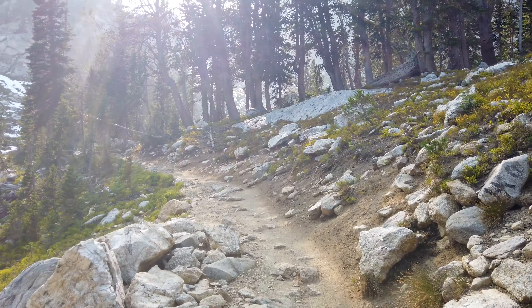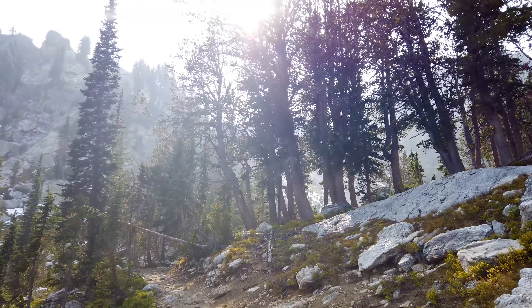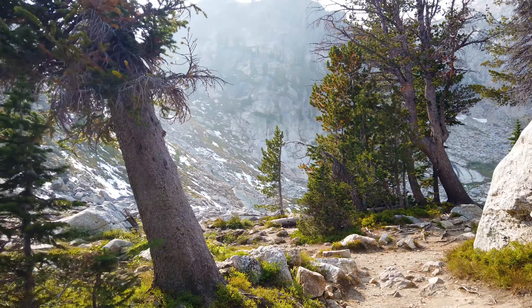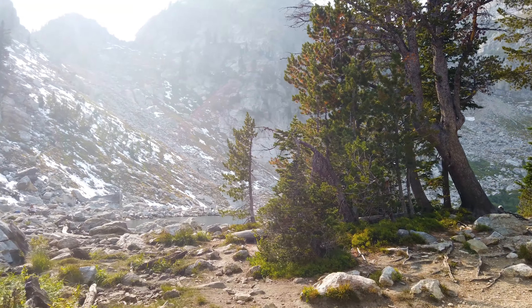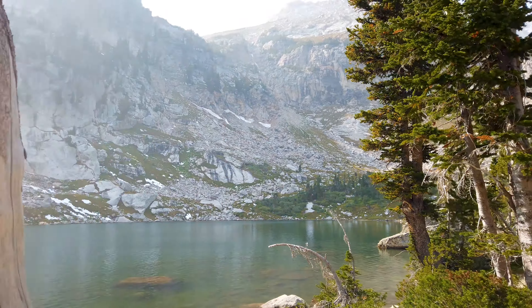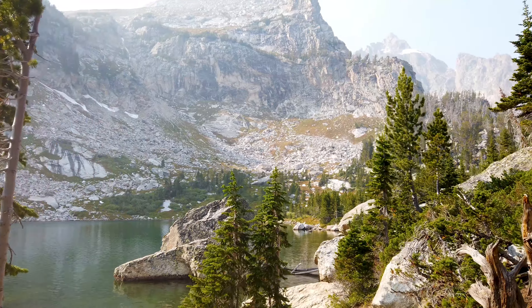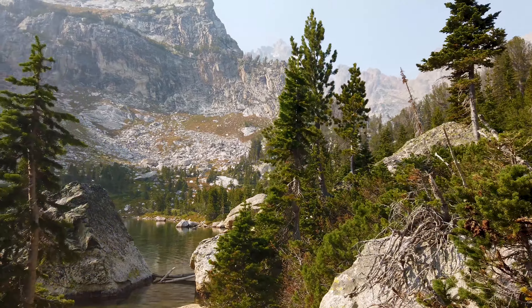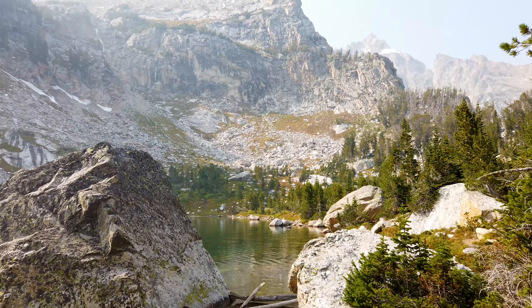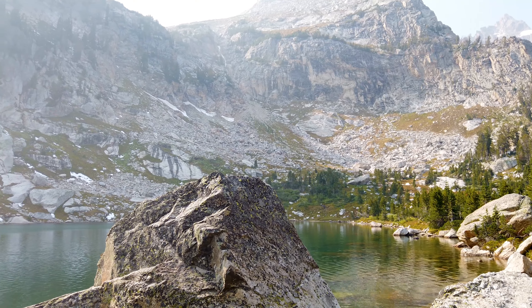After enjoying Surprise Lake for a while, I noticed that a lot of people tend to turn around and head back down. Since you already made it this far, I recommend going the extra quarter mile up to Amphitheater Lake — it's typically a little less crowded and has a completely different view. Throughout most of the year, alpine lakes like Amphitheater often have ice on them, even through June. August or September seem to be ideal: less ice, comfortable temperatures, and slightly less crowded at the summit.